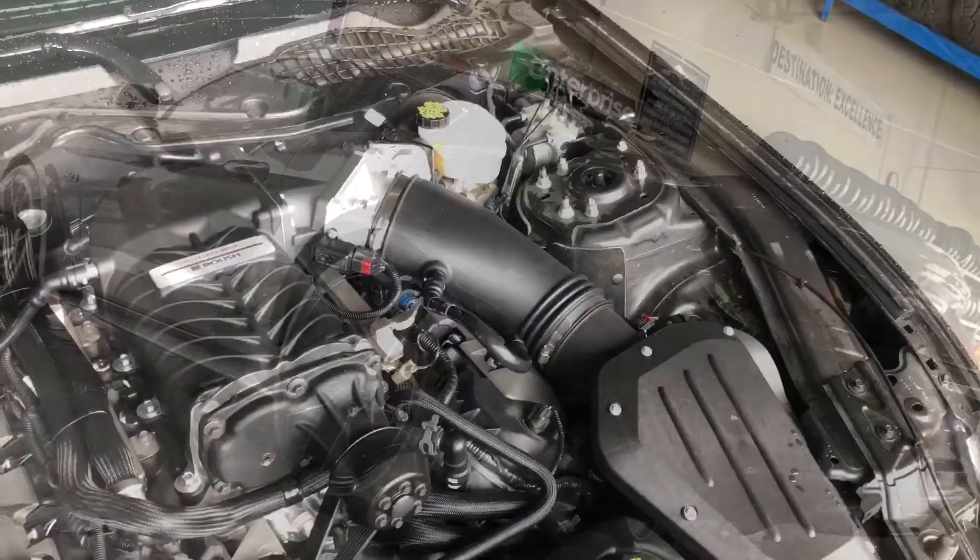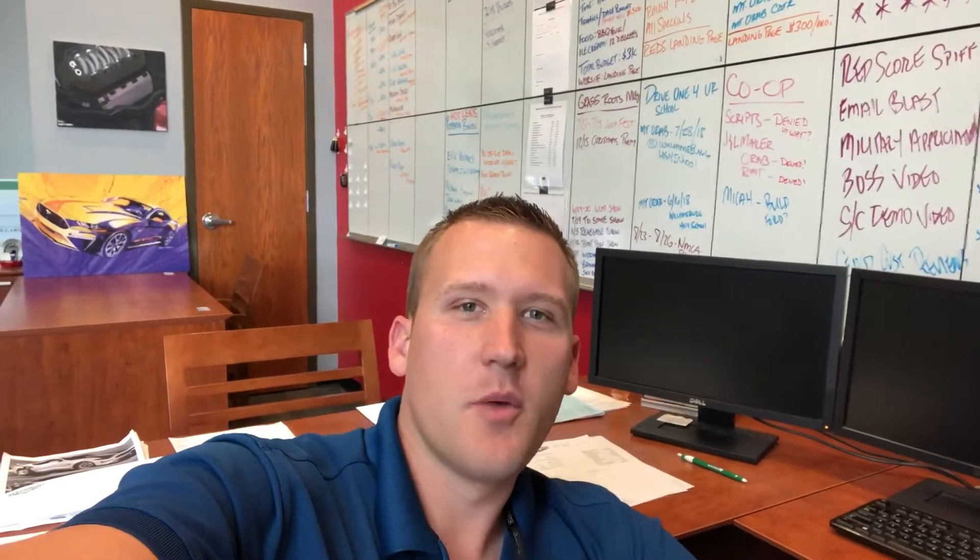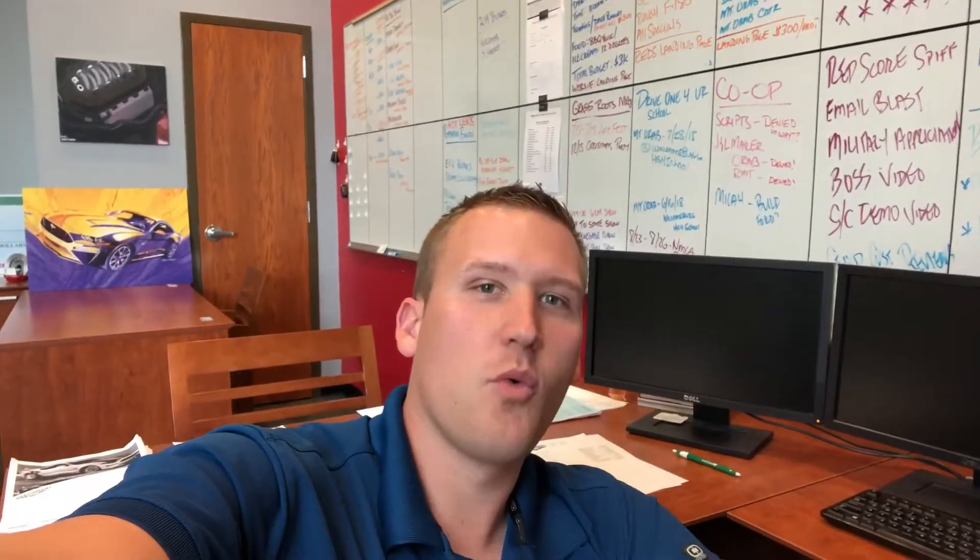At the heart of the build is the Roush TBS 2300 Phase One supercharger, making 670 horsepower. We also got John the three-year, 36,000-mile powertrain warranty from Roush, so he's fully protected and making great power.